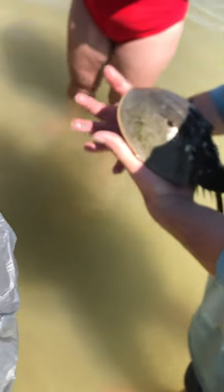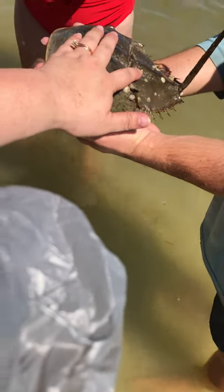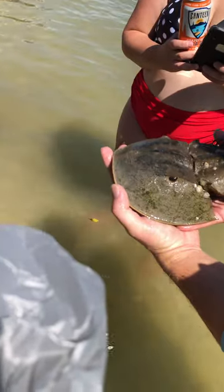So they have blue blood. Really? Yeah. And these guys are state and federally protected. You can feel the strength of his tail right here — this is shell. These guys don't really have any natural predators out here for this exact reason.